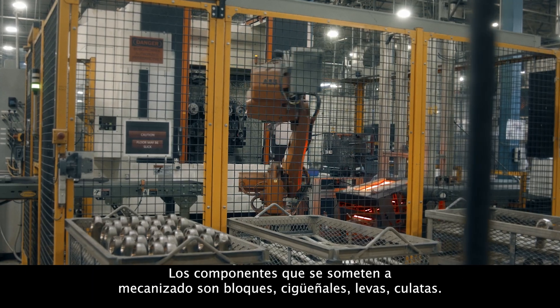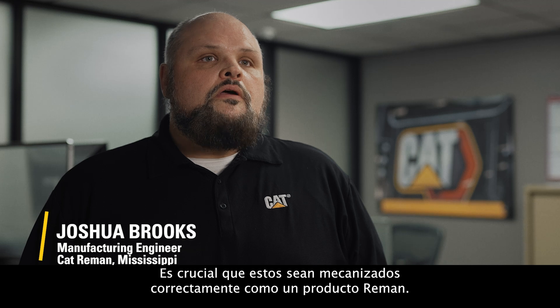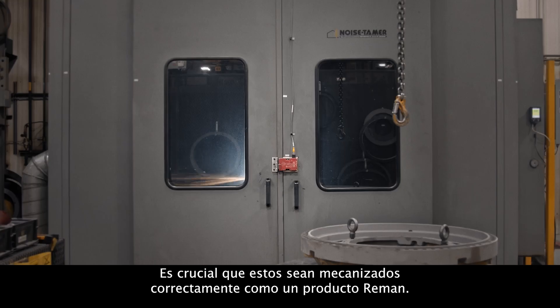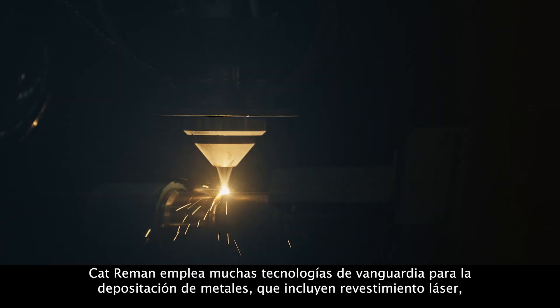Components that go to machining — art blocks, cranks, cams, heads — these are critical that they're machined correctly as a remanufactured product.